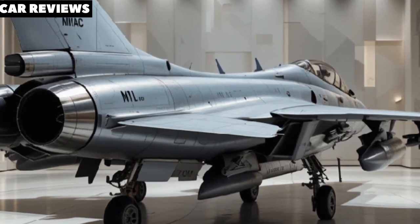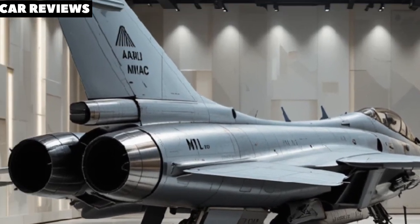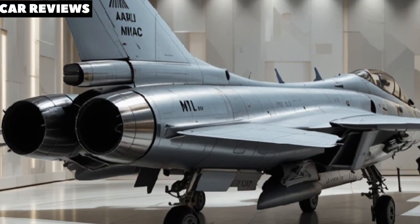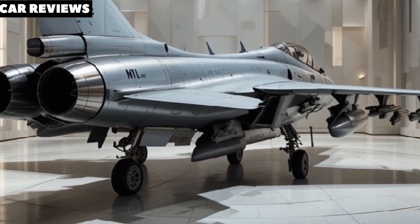It's designed to be India's first fifth-generation stealth fighter, capable of competing with the best in the world, including the F-35 and the Chinese J-20.